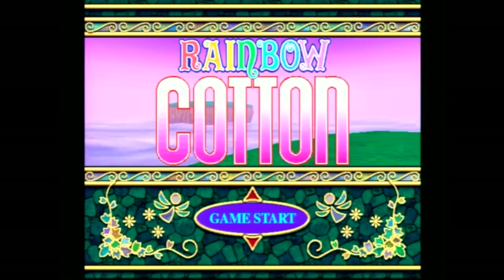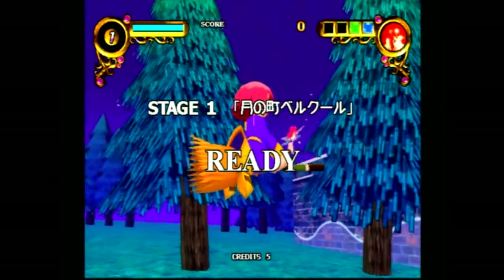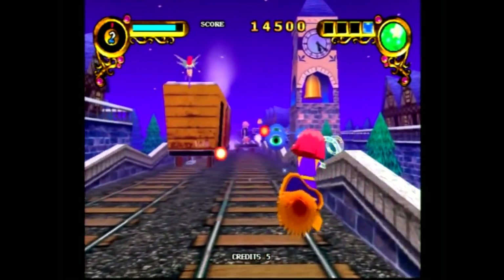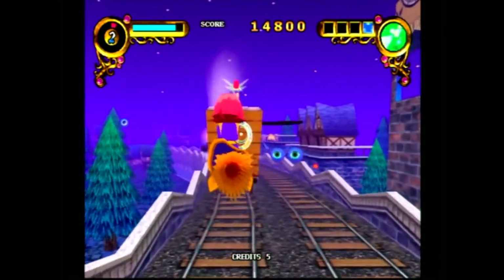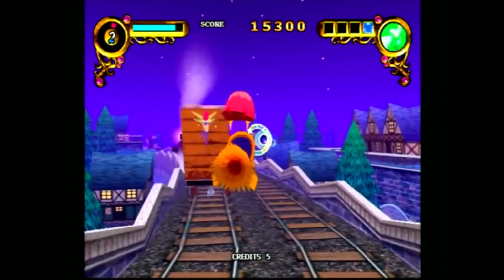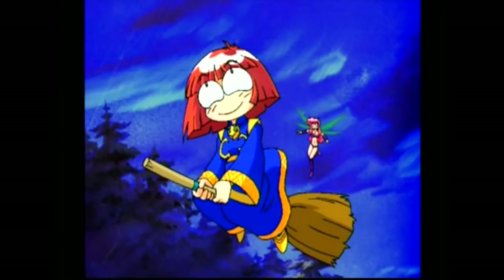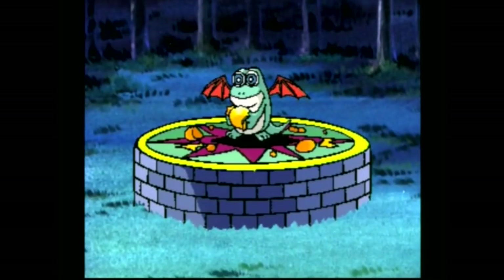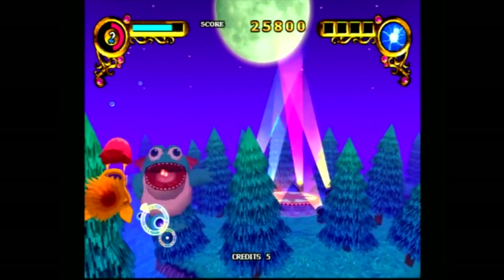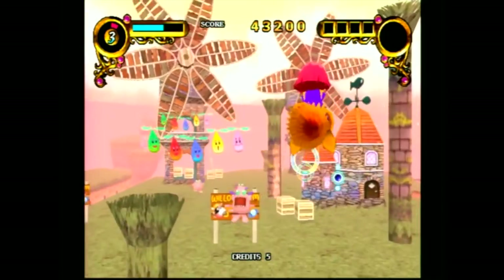Another fun shoot-em-up — or maybe a cute-em-up — would be Rainbow Cotton. The Cotton series has been around for a long time, and the Dreamcast version takes you behind the character, almost more like Space Harrier. This game is a little difficult, mostly because you can't see directly in front of you. I think I'd like it even more with a little transparency so you could see the enemies. But just by itself, it's still pretty fun. I like that you can pick up power-ups and use them as a bomb effect. I love the anime cutscenes, and the boss battles are just fun — not a giant ship shooting a thousand bullets at you. Rainbow Cotton is definitely another game to look out for if you're looking for import Japanese Dreamcast games.